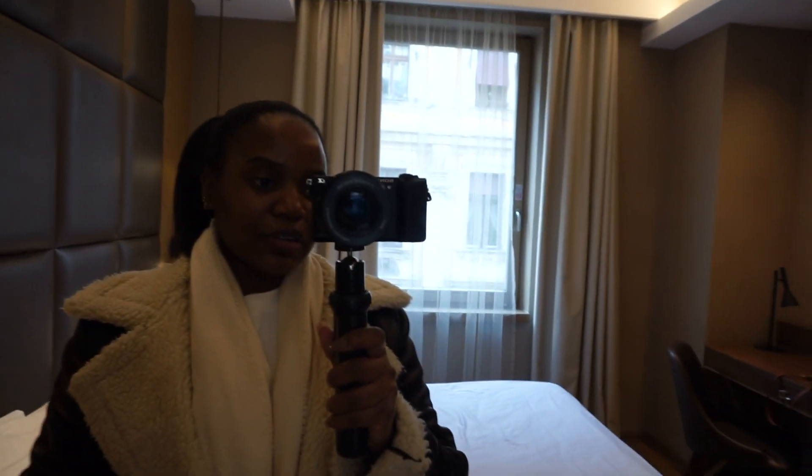Hey guys, welcome or welcome back to my channel! I'm Liz Charlton. If you're new here, welcome — please subscribe and turn on the post notification bell so you don't miss a video. I am in Budapest and I'm going to be showing you guys all the outfits that I wear on this holiday, so please keep on watching.